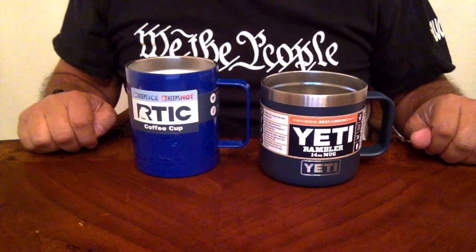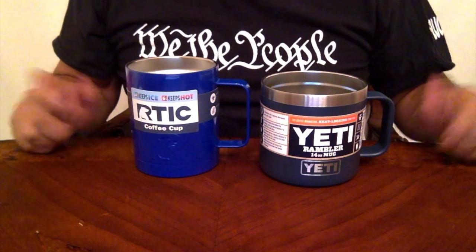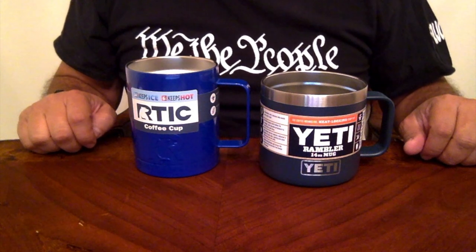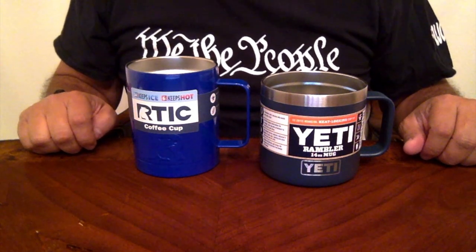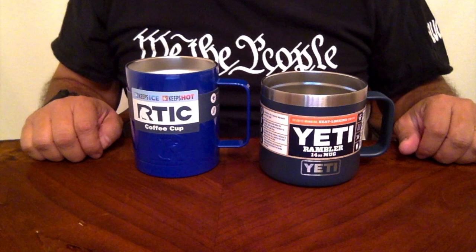We will be doing future testing on both of these coffee cups to let you know which one is the superior product. I hope you enjoyed my overview of the Yeti Rambler 14-ounce and the Arctic coffee cup 12-ounce. I look forward to showing you more on the testing side. God bless, God bless the United States of America — I'm out.